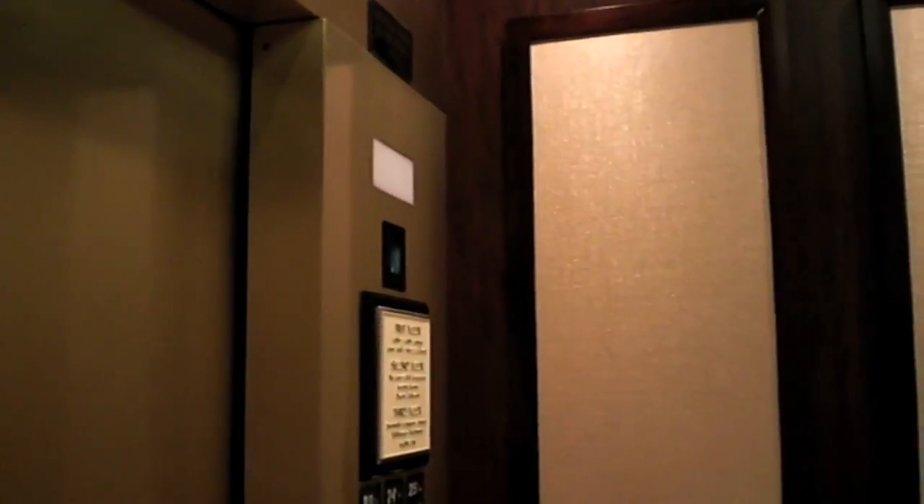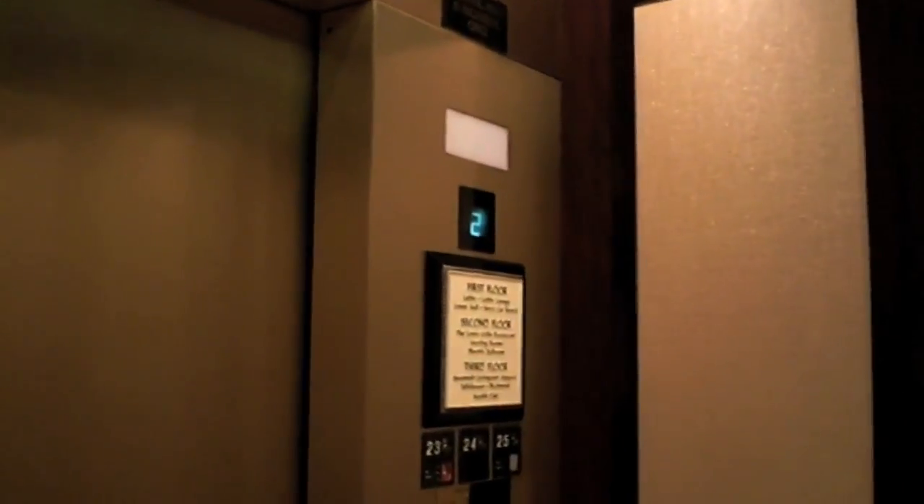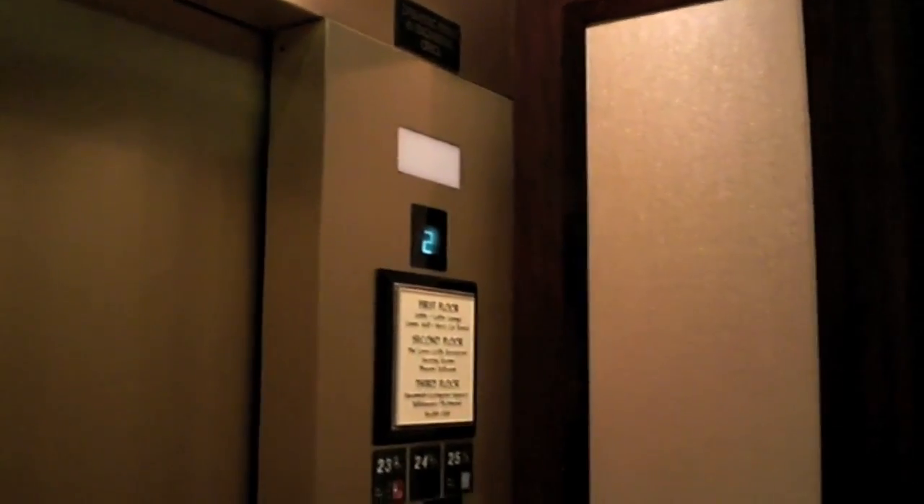They actually replaced the interiors on this elevator a couple months ago. I like the older ones better. Let's go up to two, and I'll show you the second floor here. These are very good at leveling.